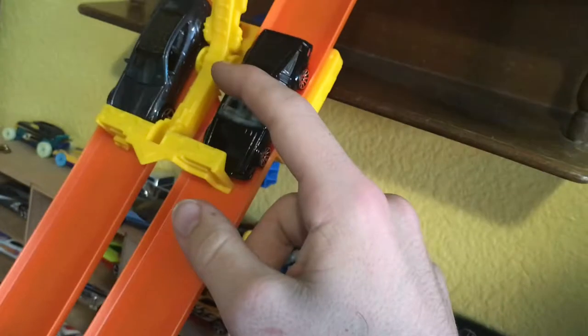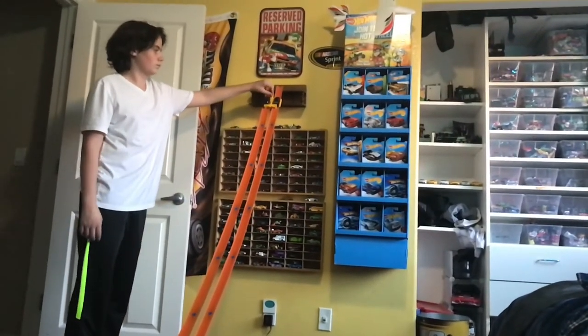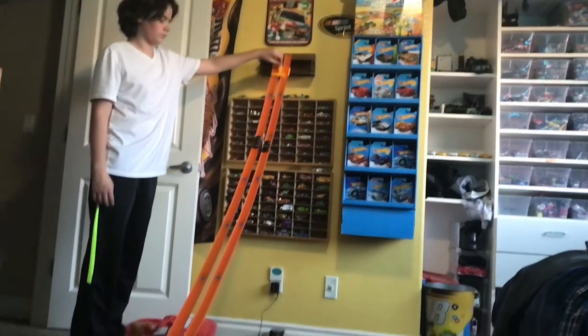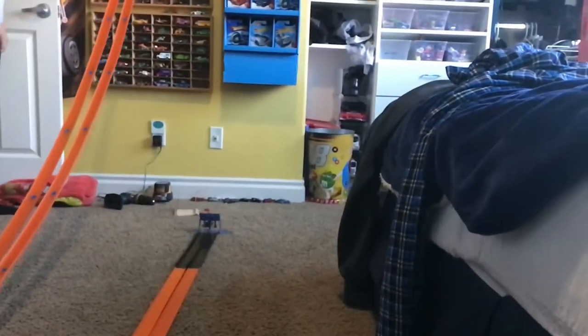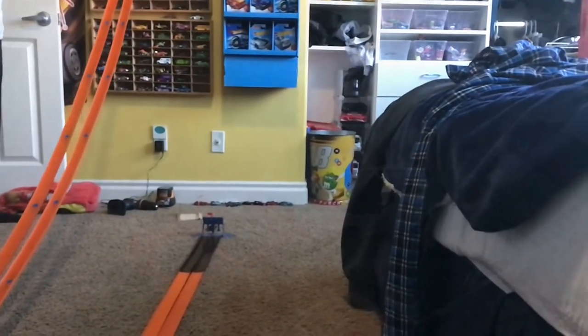Next up we have the DeLorean DMC versus the Fisker. Three, two, one. And it's the DeLorean who takes it.